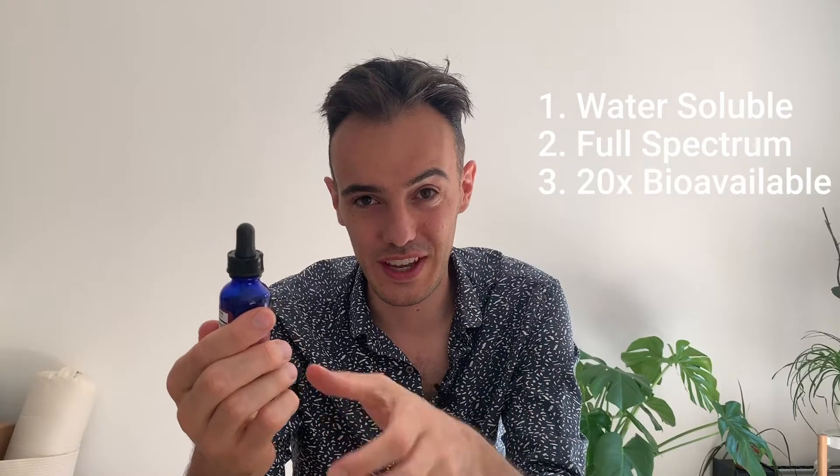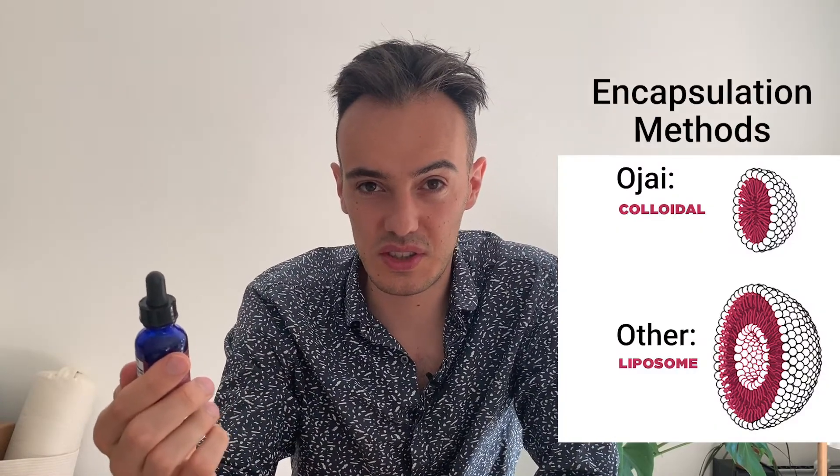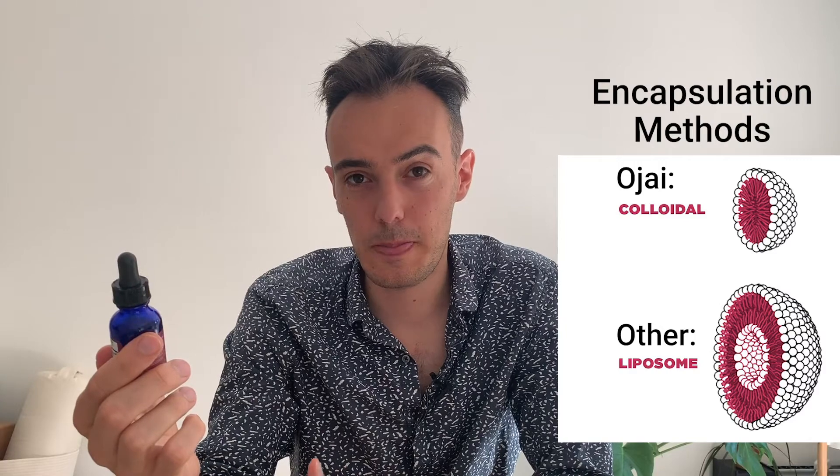The very special thing about this product is that it's water soluble, full spectrum, and has 20 times higher bioavailability compared to standard CBD oil. There are other water-soluble CBD products out there, but from my knowledge this is the only full spectrum one that is also 100% natural. Other water-soluble products often use synthetic or semi-synthetic encapsulation, but OHI Energetics uses their own patented process to make it fully natural.